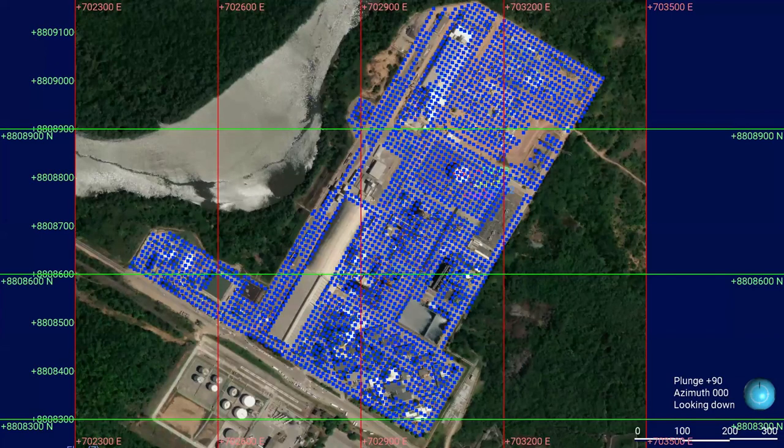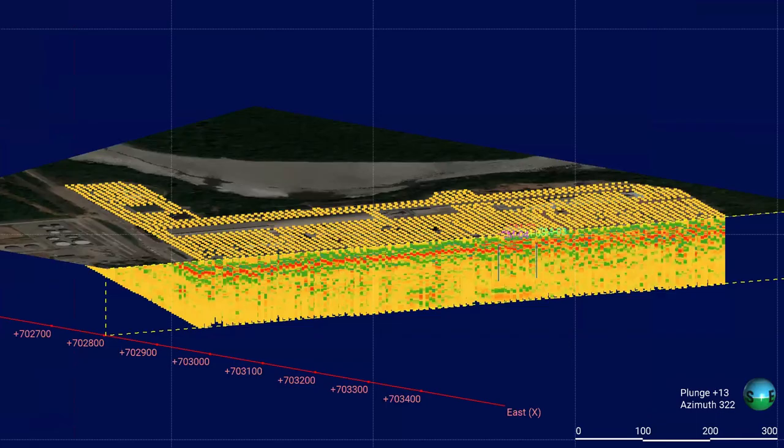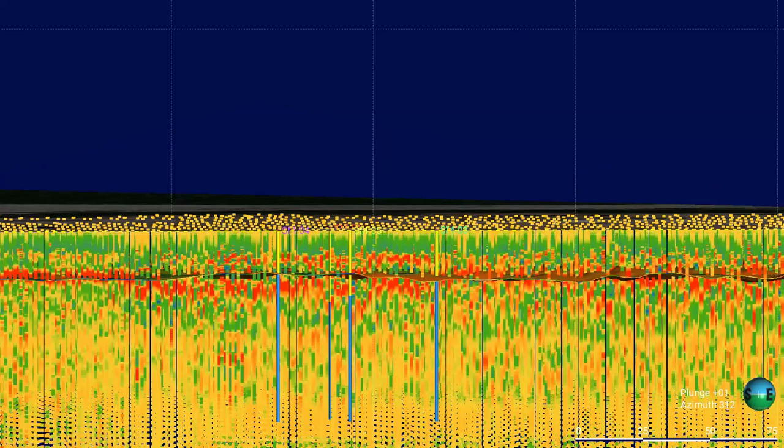If we take the full dataset — not nine shots but 12,000 shots — and model it in LeapFrog, we can do much more. Through numerical modeling, we can actually pull the bedrock interface out of the dataset. We apply an iterative model — some advanced numerical modeling — and extract the bedrock surface. This is a quick overview comparing our MSR-derived bedrock interface against the diamond boreholes.